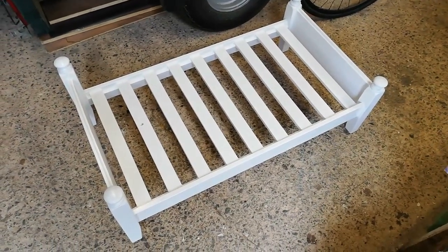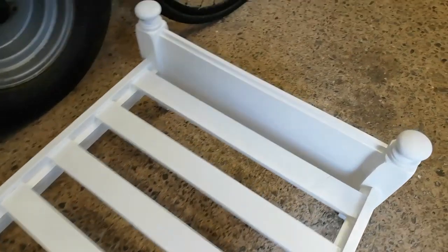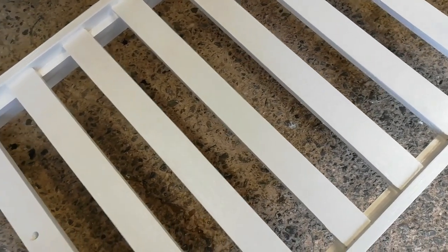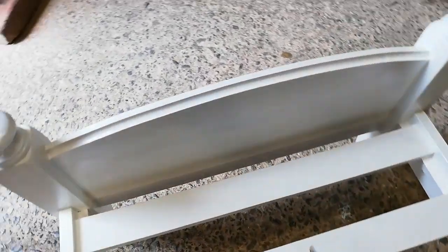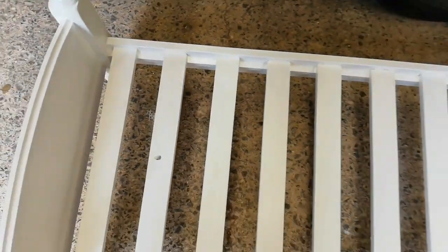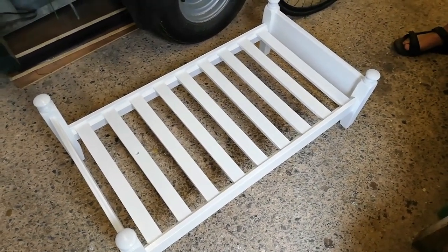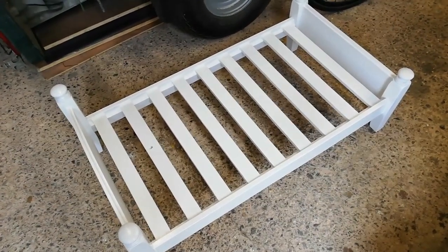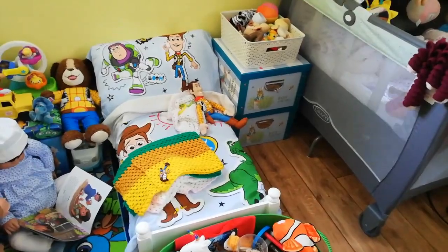So here we are with the first coat of Annie's bed. Doesn't it look neat? It's got to be rubbed down and have its second coat. Can you see the slats fit now? When Russ first did a couple they were too short - look how neat that is! The foam has come to make the mattress, so I will be making the bedding soon. Oh, she's so lucky.